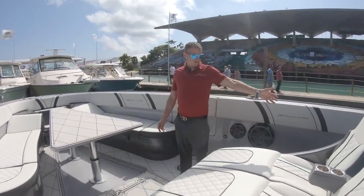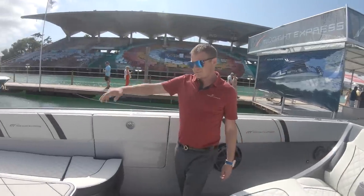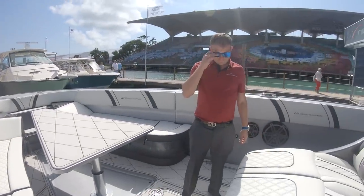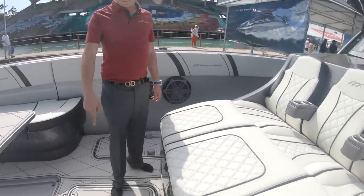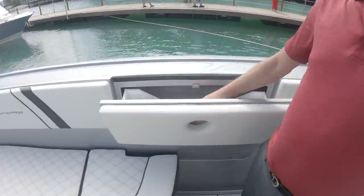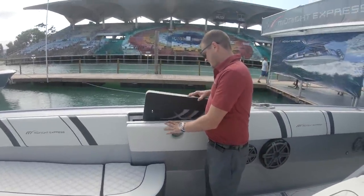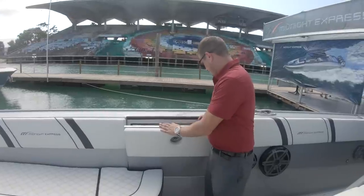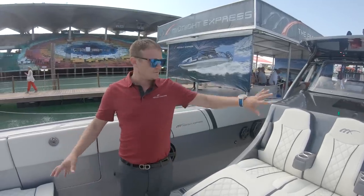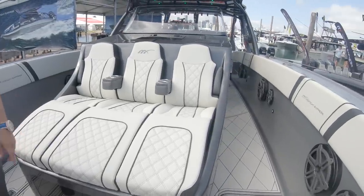Up front, the triple lounge seat has armrests on all sides. There's a big U-seat up front with a table that comes up and down - drop it halfway and add a cushion to make it a big sunbed. There are dive tank racks and a lot of floor storage. Really cool fender lockers in all four corners of the boat with custom fenders made in-house, making it easy to access lines and fenders. The console is underneath where we're heading next.